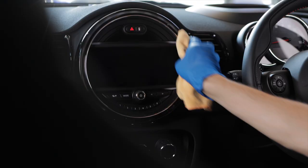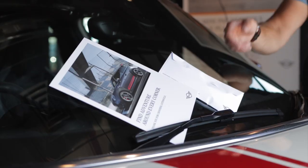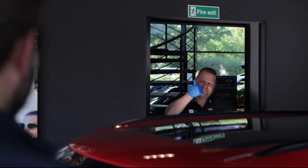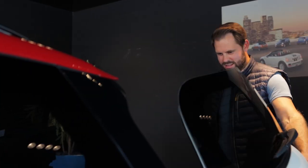Your new Mini will be sanitised once more before collection. When you arrive, you will receive the sanitised key, plus a personalised video as a reminder of all the features on your new Mini.